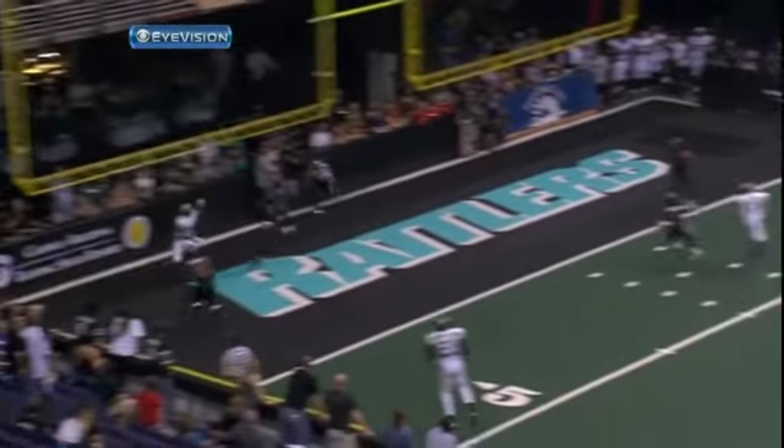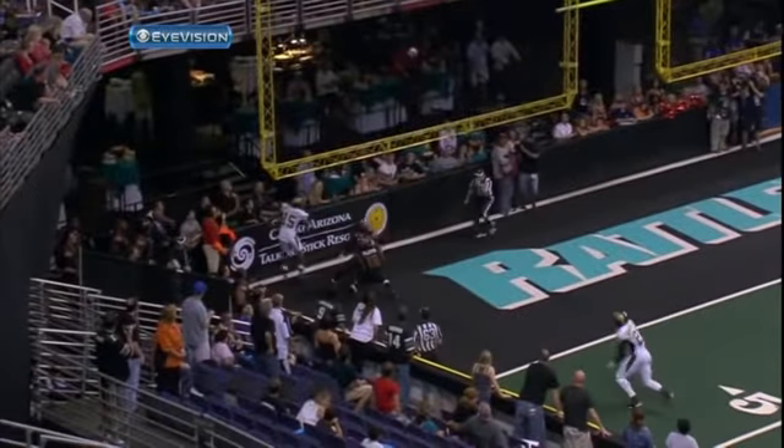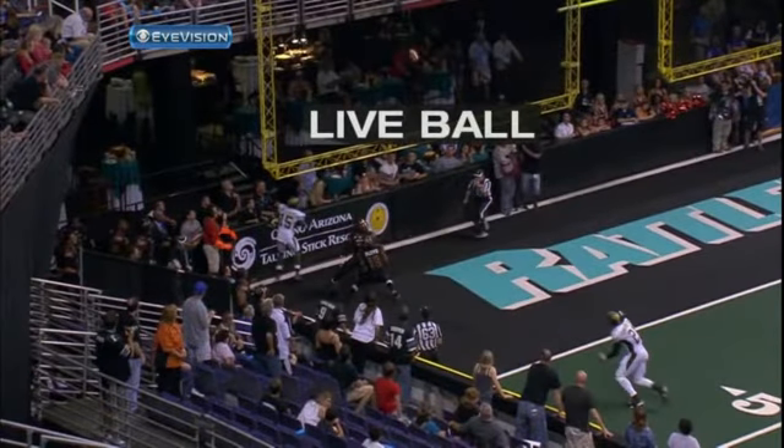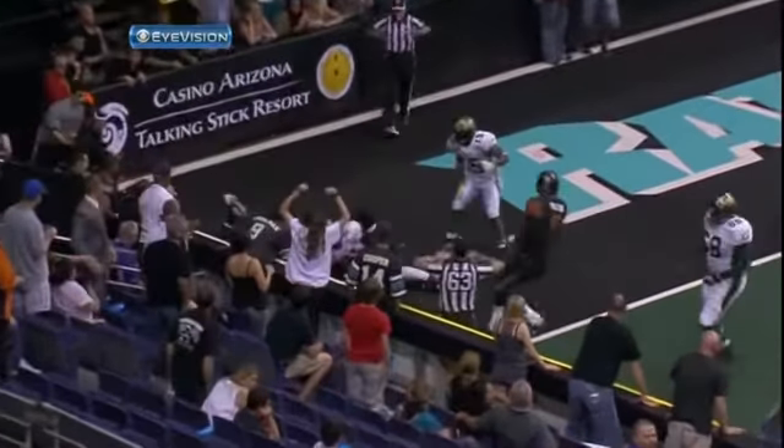But for a quarterback on a snap from scrimmage, this is the Cardinal sin — throwing the football off the net, especially in the red zone. That's a live ball, people. So as a defensive back, it's a perfect opportunity to try to get an INT.